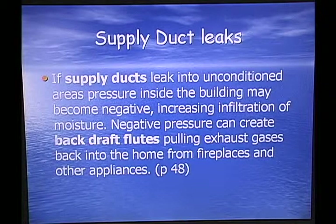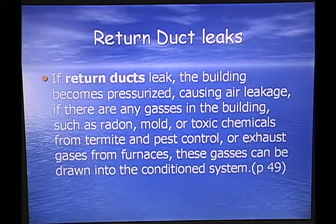Negative pressure can create backdraft flues, pulling exhaust gases back into the home from fireplaces and other appliances. Return duct leaks cause the building to become pressurized, causing air leakage. If there are any gases in the building — such as radon, mold, toxic chemicals from termite and pest control, or exhaust gases from furnaces — these gases can be drawn into the conditioned space.